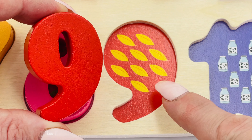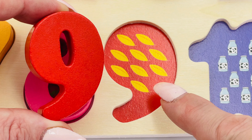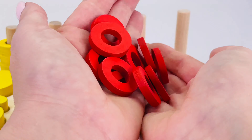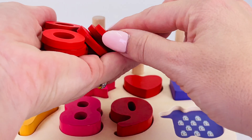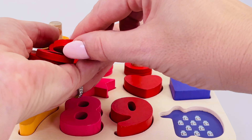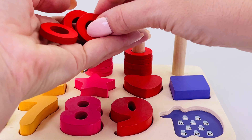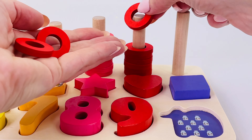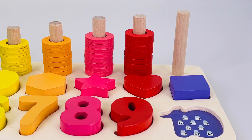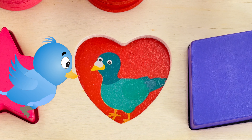Let's count the rings together: one, two, three, four, five, six, seven, eight, nine. Great counting! This shape is a heart, and underneath is a bird.